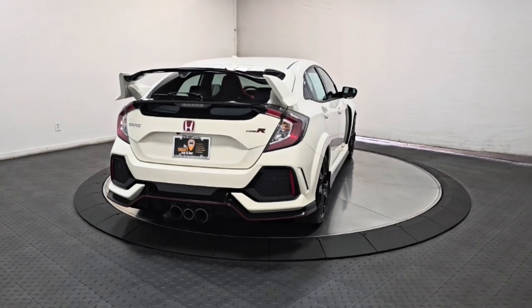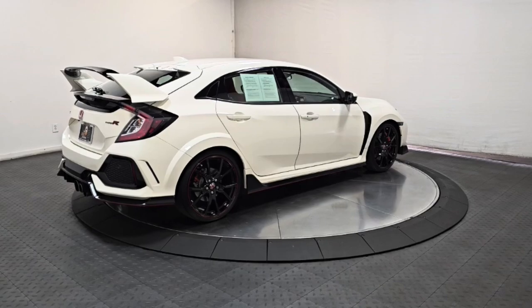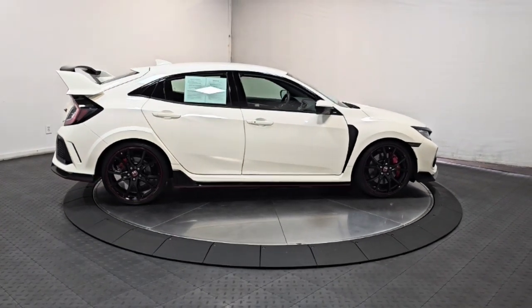These are just some of the great options this vehicle comes with: backup camera, chrome wheels, heated mirrors, fog lamps, alarm, and dual-zone AC.